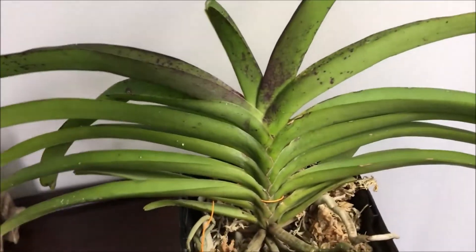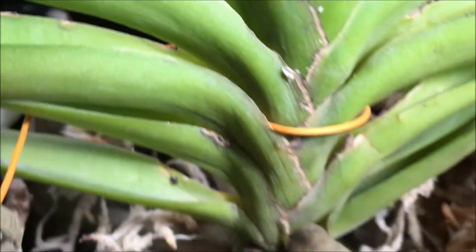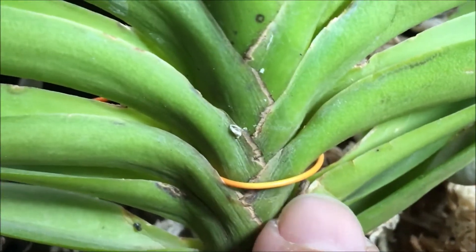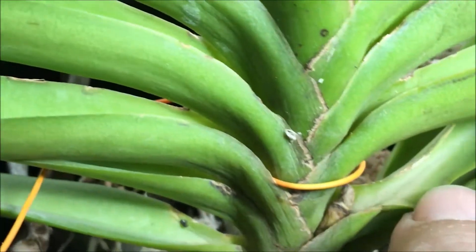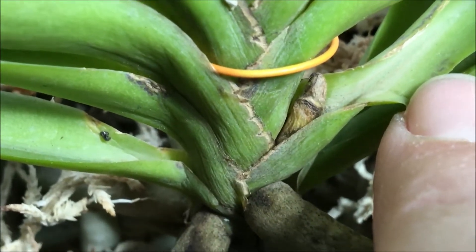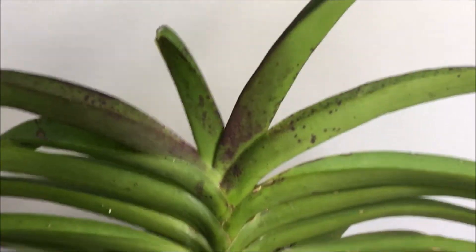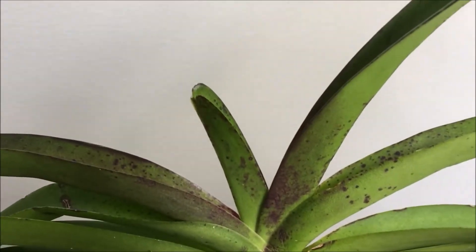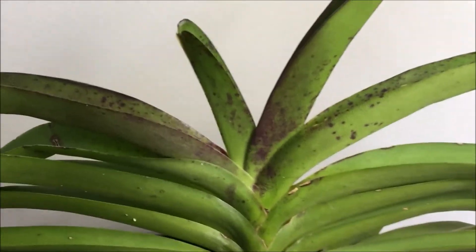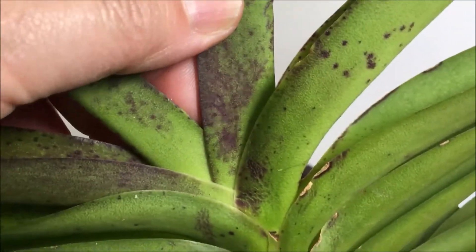It came with a very good root system. Near the tag here, it's kind of difficult to show, but I think this was an aborted spike — I don't think it was cut off. Since arriving here, the top leaves have started to turn red a bit because they're in good light.